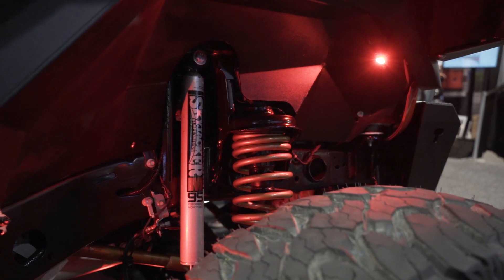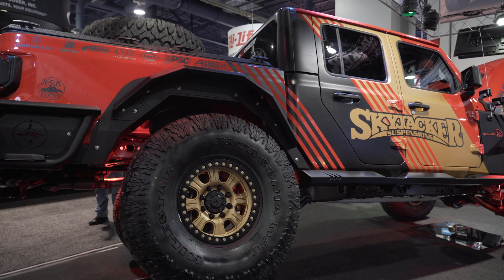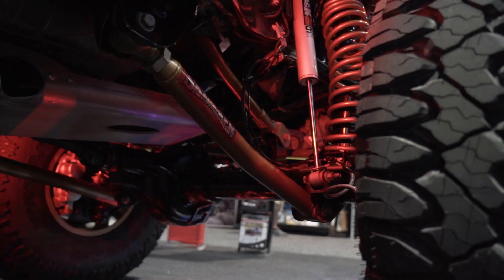We are here in the Skyjacker booth and like us they love to use and abuse the products that they're selling. Right now behind me is the Gladiator that went on display at SEMA 2019, definitely put through the paces with their Skyjacker four and a half inch lift kit.